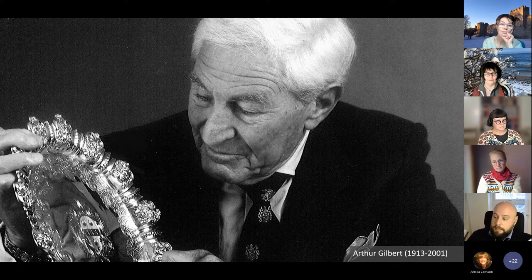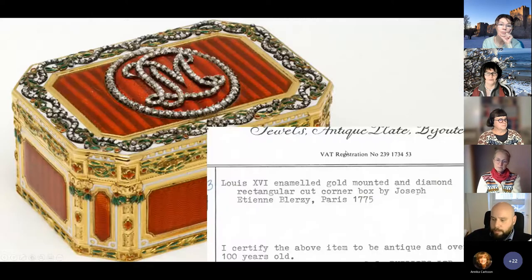My task was to go through this collection and identify pieces which had belonged to Jewish collectors, had been taken from them, and had not been restituted after the Second World War. When I started my research, I didn't know if there would be any pieces with a connection to the Nazi past. In most cases, all we had was an invoice telling us which dealer or auction house sold the object to Arthur Gilbert. These invoices provided information about the object, the maker's name, place of production, and year — what mattered most to Arthur Gilbert, who was primarily interested in the objects themselves.